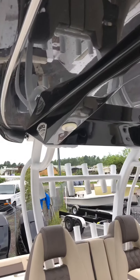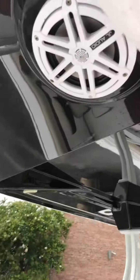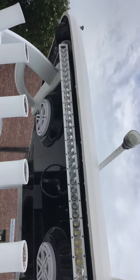Up above you've got some lighting. We've also got some JL speakers mounted in the overhead tower.